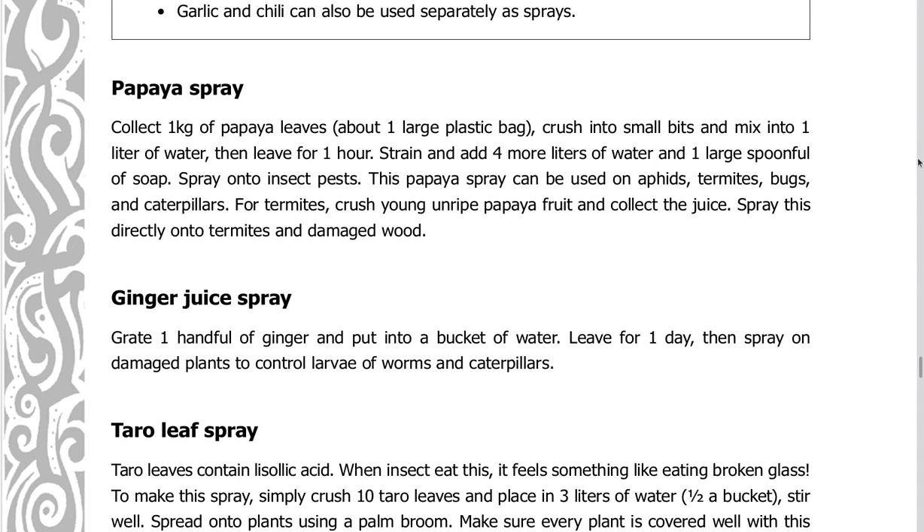Papaya spray: collect one kilogram of papaya leaves — about one large plastic bag. Crush into small bits and mix into one liter of water. Leave for one hour, then strain and add four more liters of water and one large spoonful of soap. Spray onto insect pests. This papaya spray can be used on aphids, termites, bugs, and caterpillars.